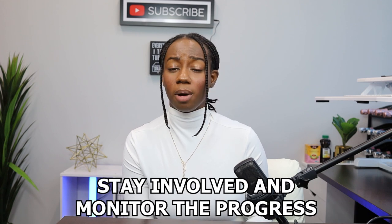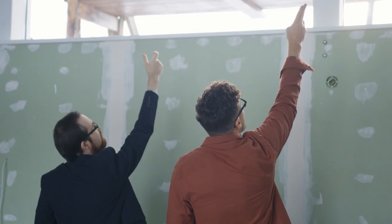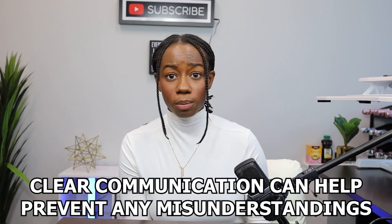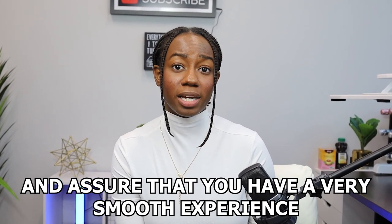Once construction begins, it's essential to stay involved and monitor the progress. Regularly visit the construction site and maintain open communication with your builder representatives throughout the entire process. Make sure to address any concerns and questions to ensure they understand your expectations. Clear communication can help prevent misunderstandings and ensure a smooth experience.